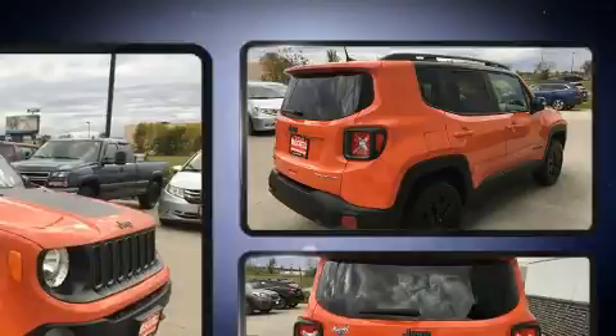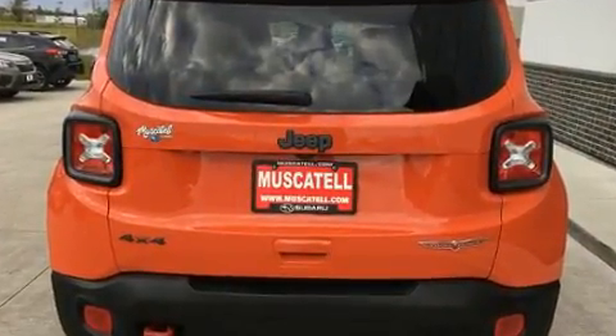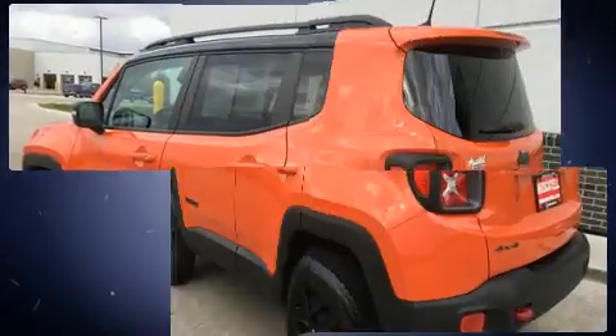Jeep prioritized fit and finish as evidenced by delay-off headlights, a trip computer, skid plates, a roof rack, and remote keyless entry.